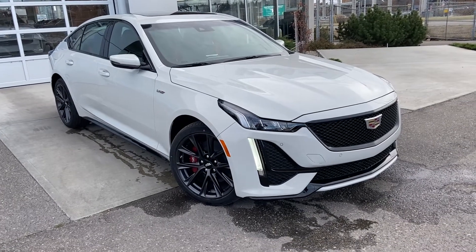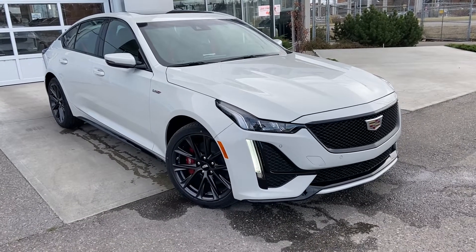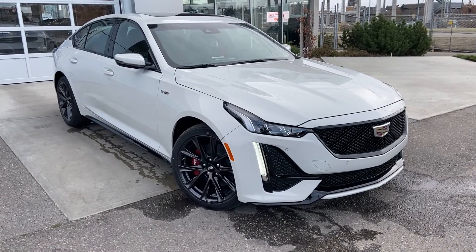Welcome to the brand new 2022 Cadillac CT5V. The V is powered by a 3-liter twin-turbo V6 engine, mated to a 10-speed automatic transmission.